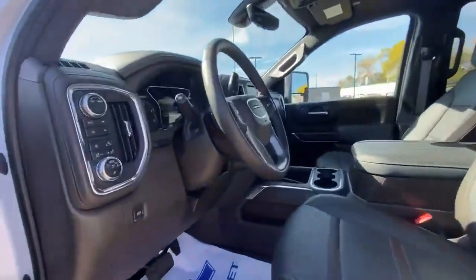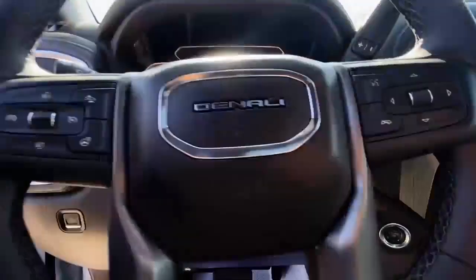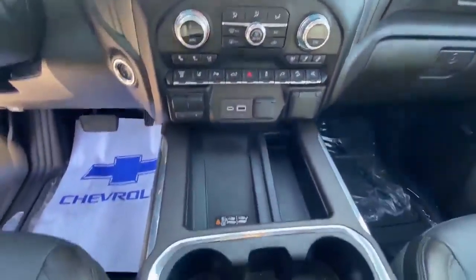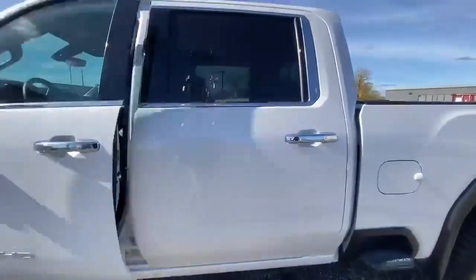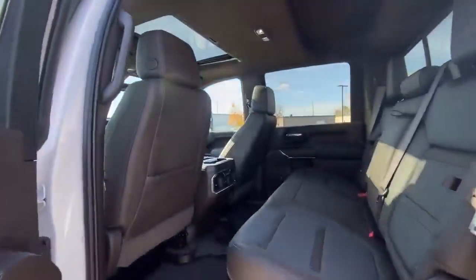It does offer keyless entry, built-in speakers and navigation, rear cross traffic alerts, lane change alerts with side blind zone alerts, front collision warnings, wireless charging, a sunroof, and much more.